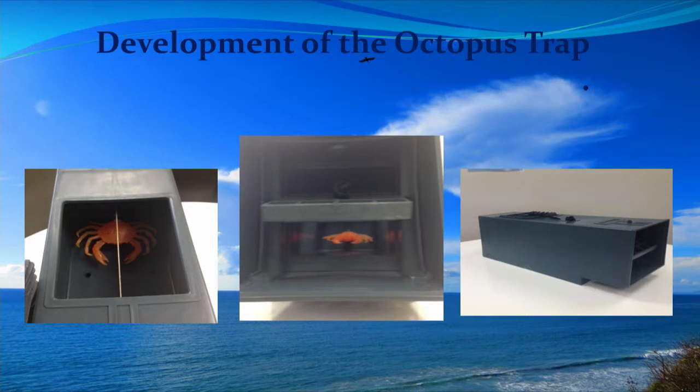You can see what the octopus sees at the entrance to the trap - that's probably the middle one there. The hatch on top is how we set the traps. So the octopus sees lunch, dives in there, grabs the crab, the door slams shut, and the octopus is trapped.